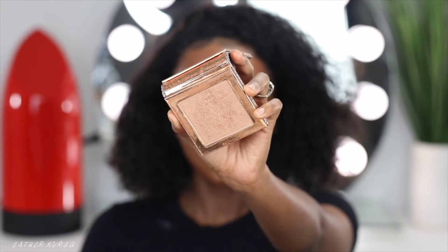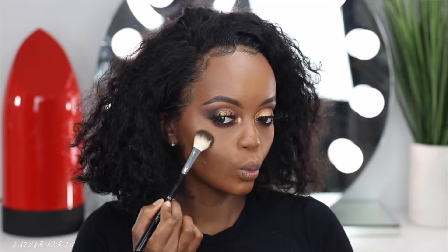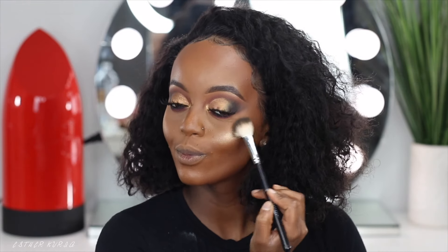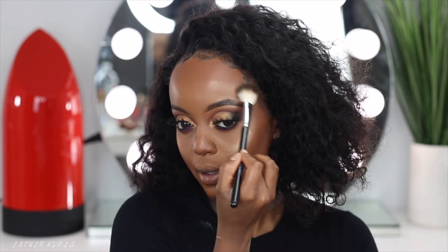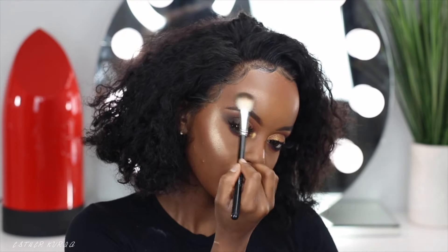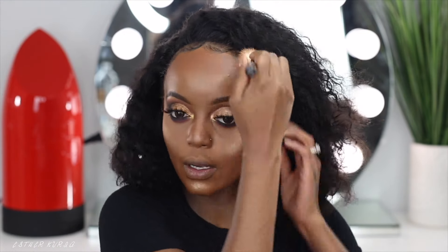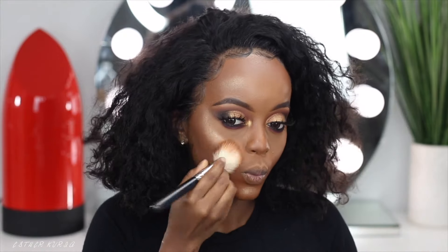So for highlight, I'm going to grab my favorite highlighter at the moment — and this is the Dose of Color Highlighter Desi X Katie in the shade Chasing the Sun. Beautiful highlight — it just looks like skin. It melts in so amazingly throughout the day, so it's going to look so freaking beautiful. You guys should try it out — it's an amazing highlighter. I cannot deal with how good this highlighter is.